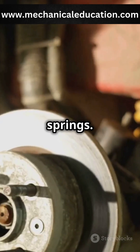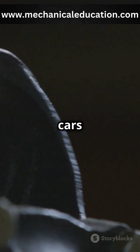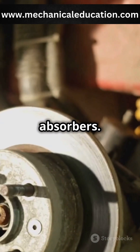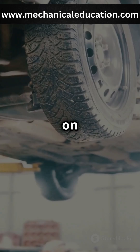First, let's look at the springs. Springs are the first line of defence against bumps, absorbing energy to keep the ride smooth. Most cars use coil springs made of steel. Then we have shock absorbers. They work with springs to control the impact, using fluid to dissipate the heat generated by movement and keeping the tyres firmly on the road.